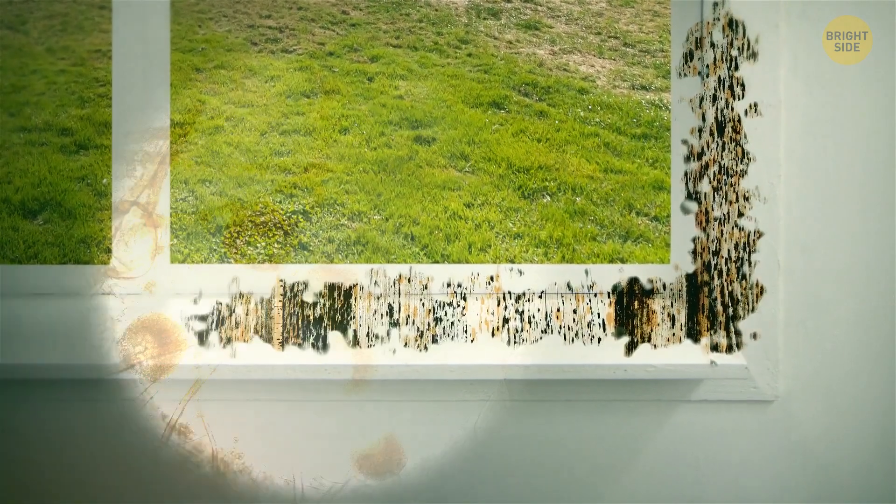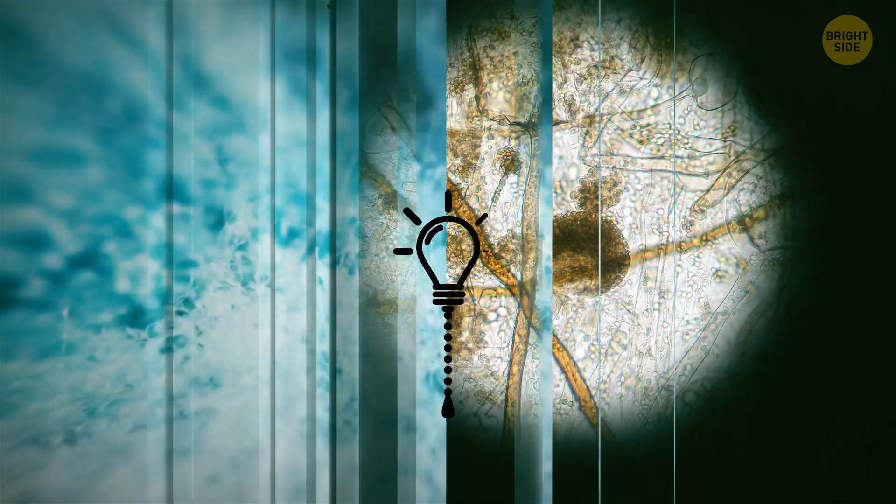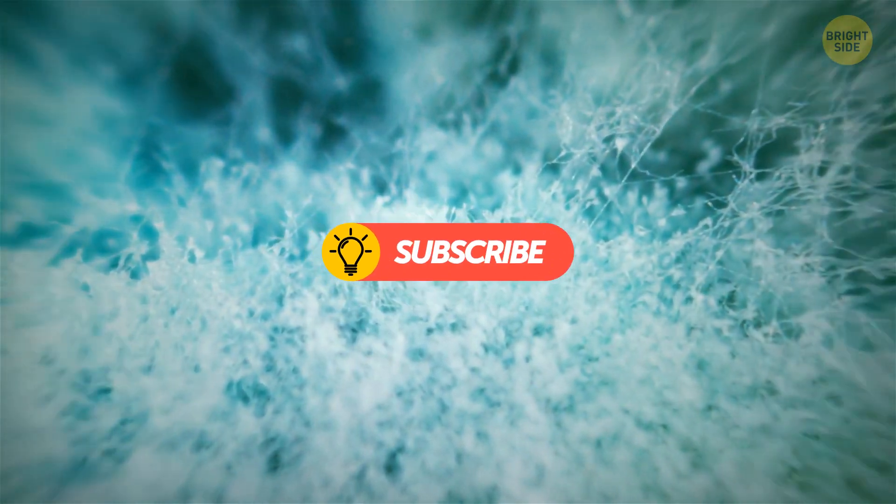Should we check some unusual home kinds of molds? Rhizopus stolonifer, also known as black bread mold, looks so fluffy — but I still wouldn't want to see that in my home.